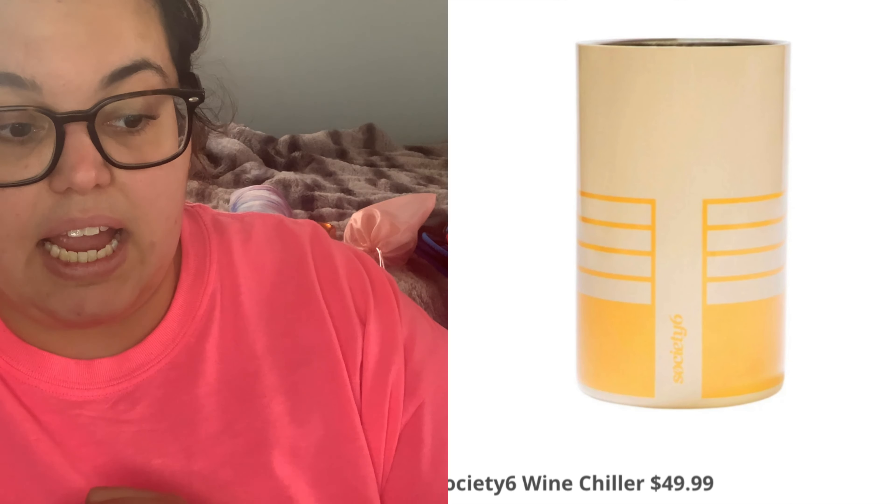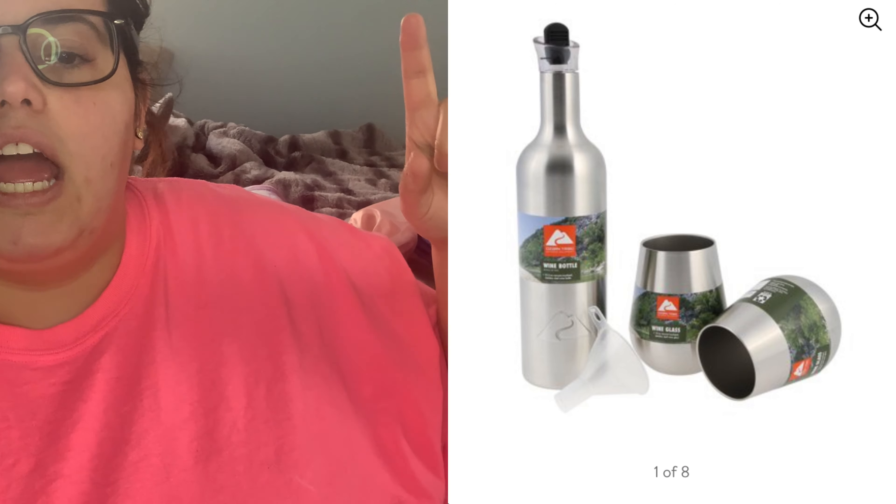Another option I'm contemplating is the Society Six wine chiller for $49.99. It keeps your wine chilled and looking cute in a stainless steel chiller. I think it would be perfect for the beach or backyard picnics — my mom barbecues all summer and we have a picnic almost every Sunday. I believe it's a sleeve you put in the freezer that just holds your bottle of wine to keep it cold. I like the idea of just popping the wine in a sleeve, so that's why I might choose it. I'm definitely picking the wine chiller, the blanket, or maybe both.